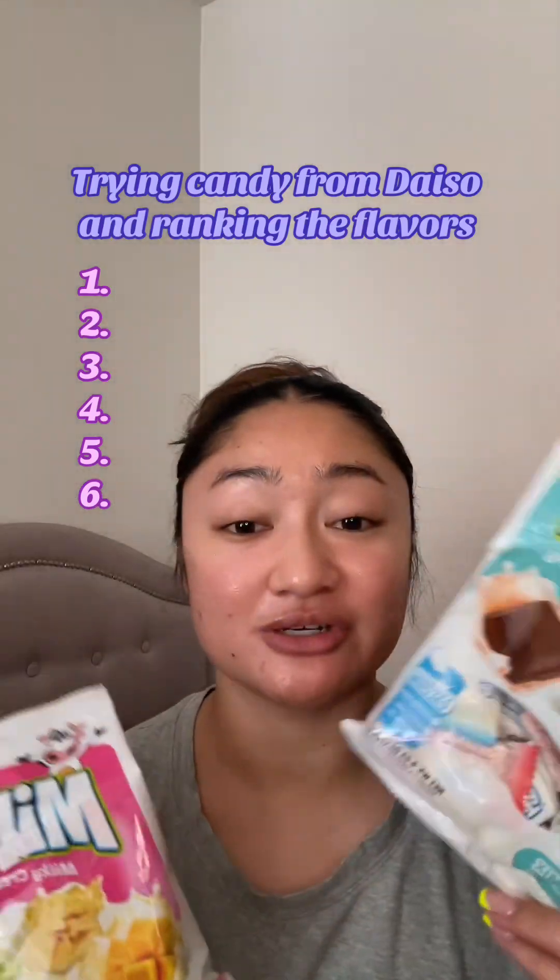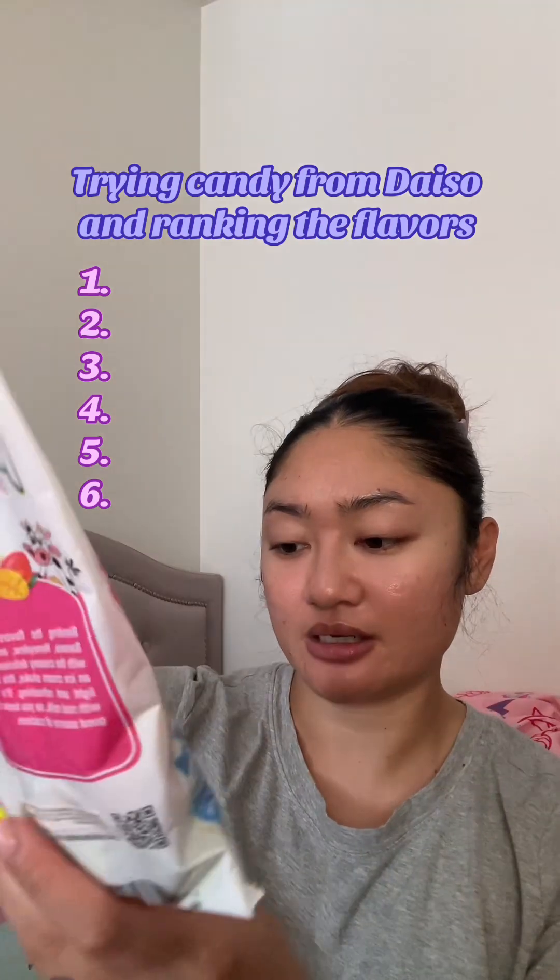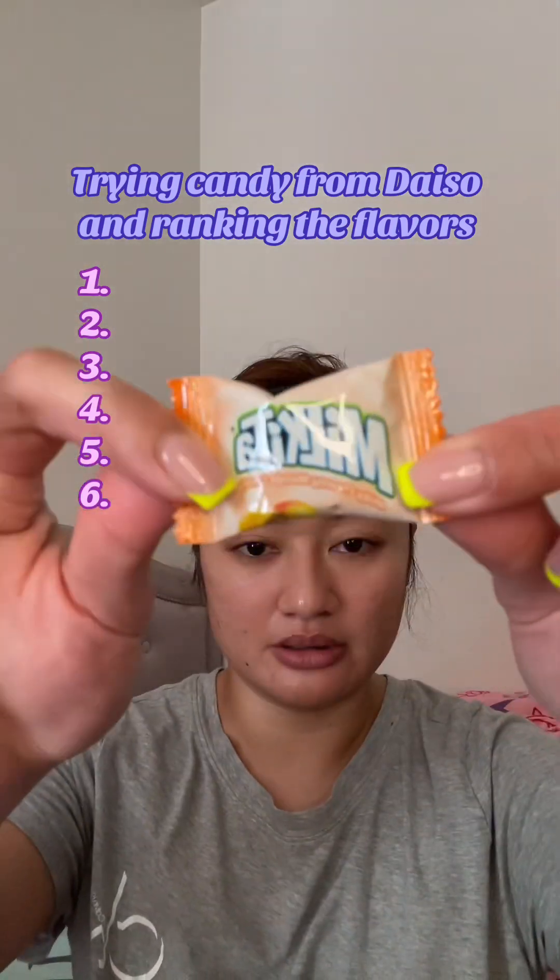Trying candy from Daiso. My sister needs to try all these. Tropical mix — banana, honeydew, mango. There's mango.